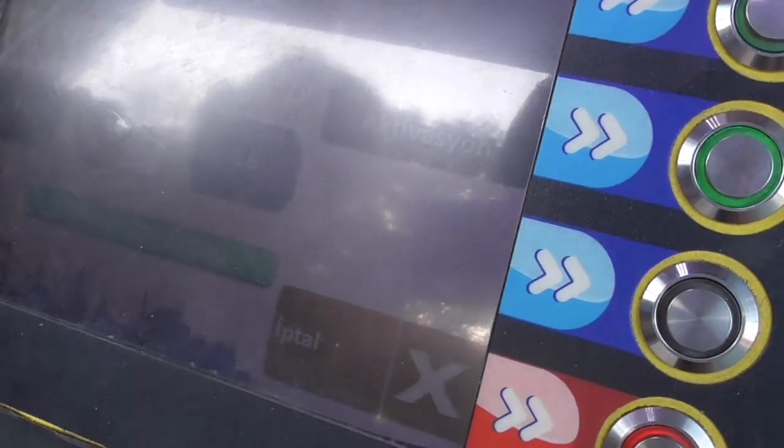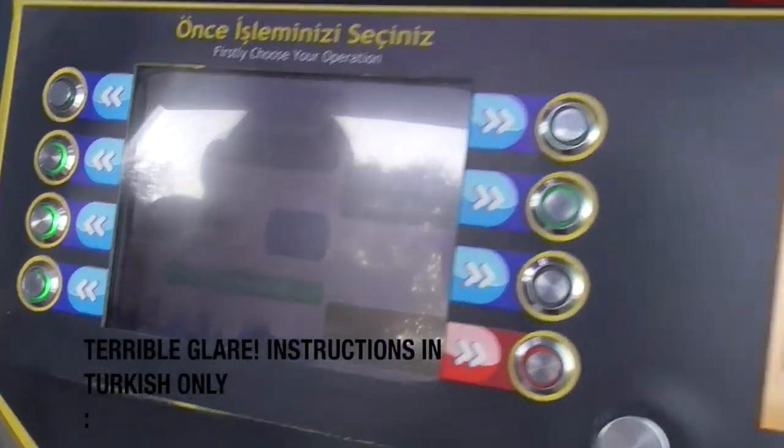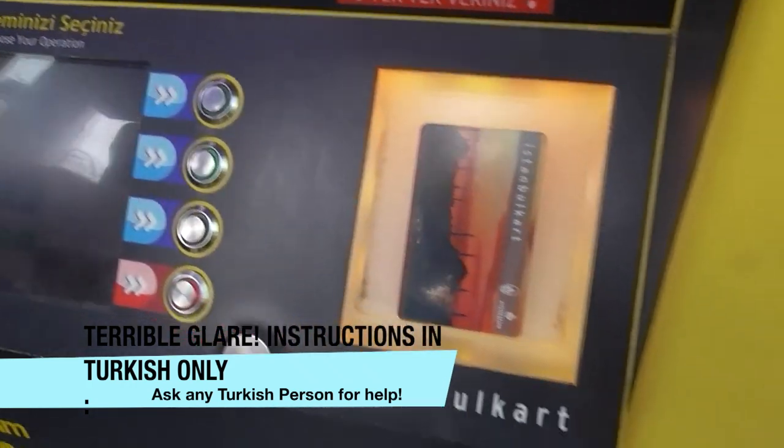Which money should we plan? It depends on the place where you want to go. Normally it costs from one place to another place — sometimes 3 lira, sometimes 3.5 lira. Because we will do this trip only with this card.